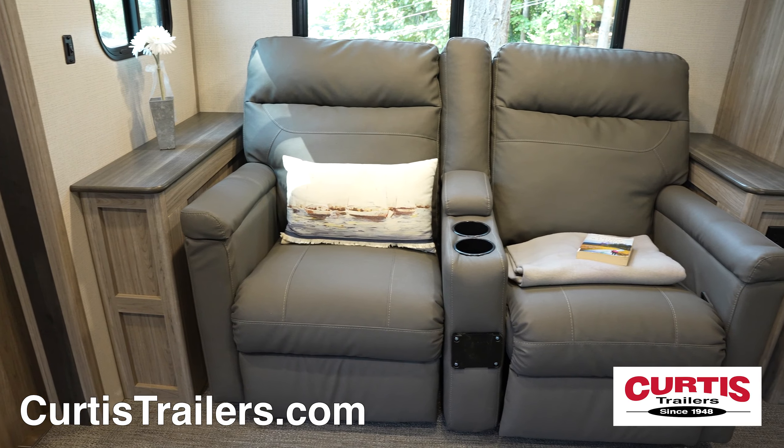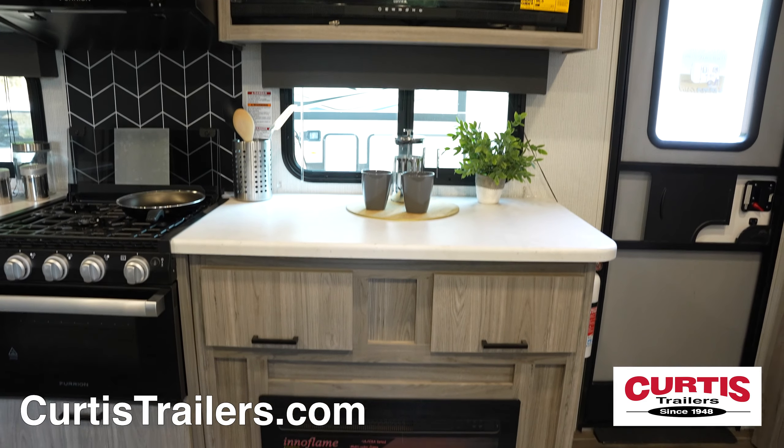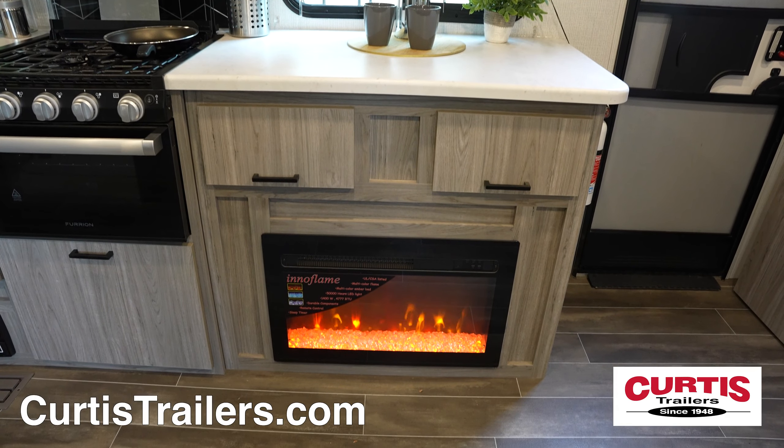Relax on the reclining theater seating across from an entertainment center with TV, Bluetooth sound system, and electric fireplace with additional storage.